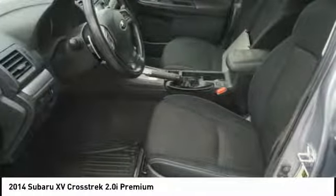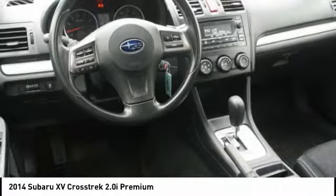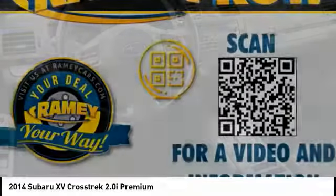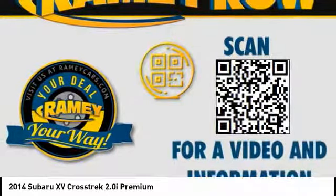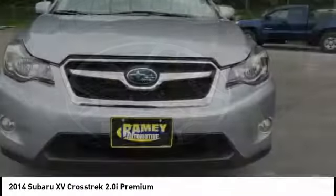The all-wheel drive XV Crosstrek pulls in the best parts of the award-winning Impreza and adds the details to give this crossover a bit of style among a sea of boring. And, since it's a Subaru, you know the XV Crosstrek is built to last.